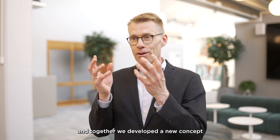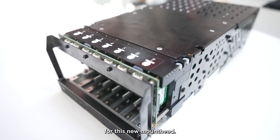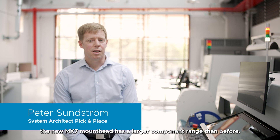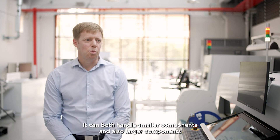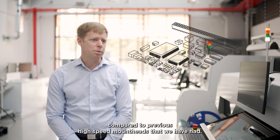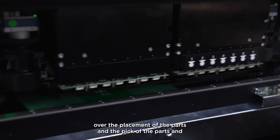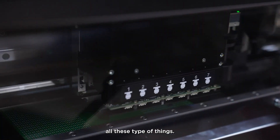Together we developed a new concept for this new mount head. The new MX-7 mount head has a larger component range than before — it can handle both smaller and larger components compared to previous high-speed mount heads. We have learned over the years that it's very important to have control over the placement and the pickup of the parts.